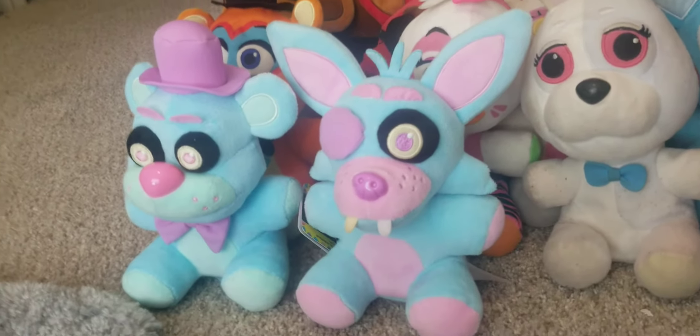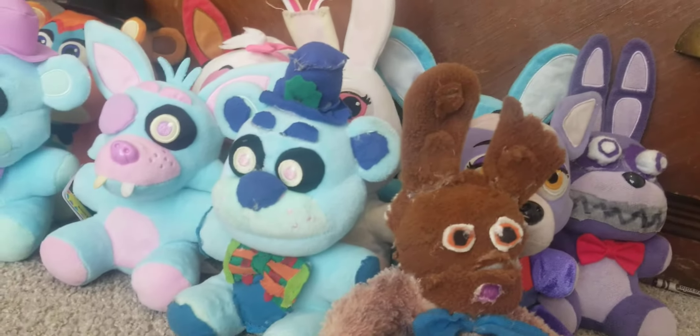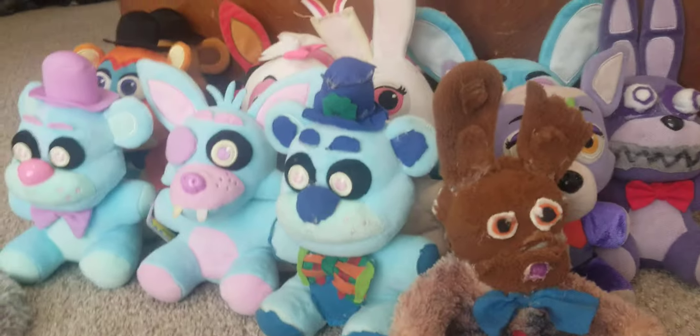My first ever custom was Frost Bear — these are my favorite customs. My other favorite custom is Chocolate Bonnie. These two are my customs and I really like both of them. I use Frost Bear a lot.